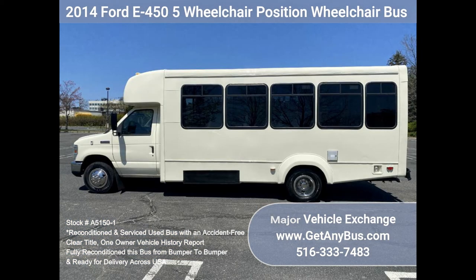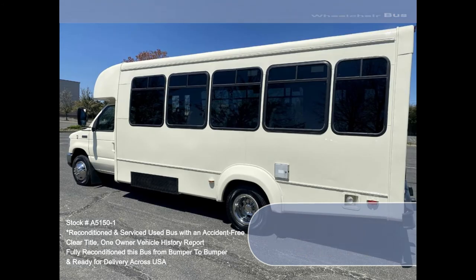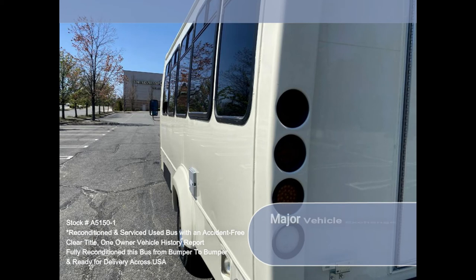adult daycares, senior centers, shuttle operators, teams, or associations. This E450 rides smoothly and handles well.